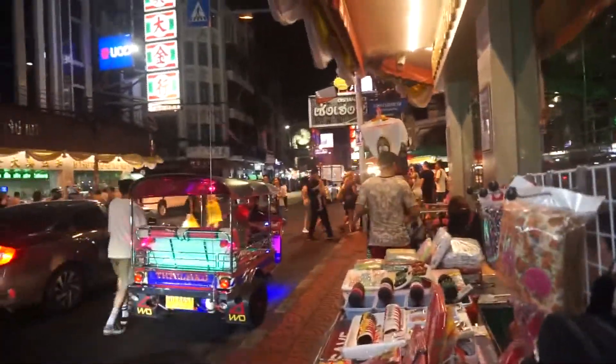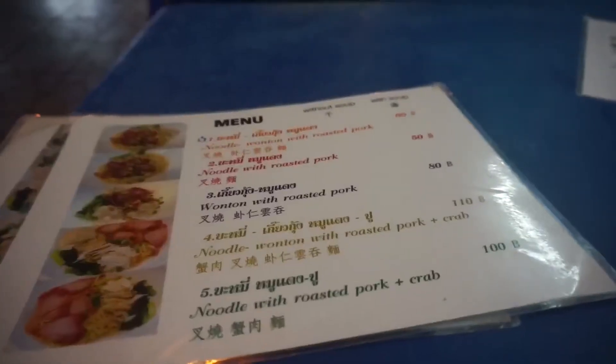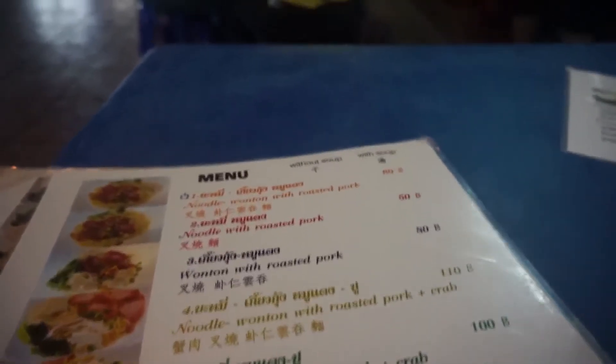Chinatown is much more crowded than other places in Bangkok. This is the menu — I ordered white roasted pork rice with soup.